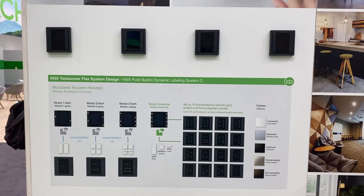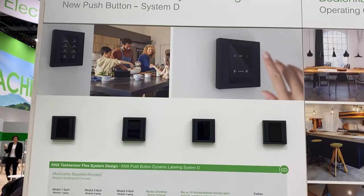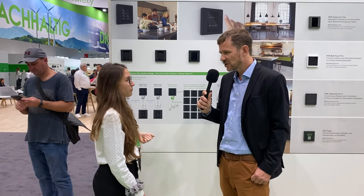They have a modular building concept with this push button. You can buy the universal module and have up to 60 different combinations of the rockers you can position. If you have a change during a project or after the customer has moved in, you just switch the rockers, change the configuration in the ETS, and you have a completely new push button without needing to buy a new one. This is really important because the KNX plan and the end situation are never the same.